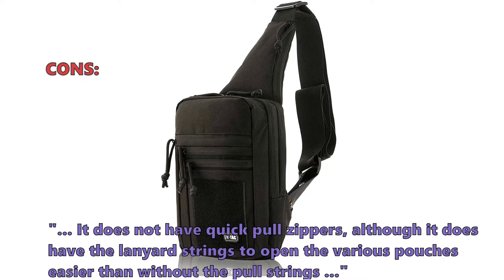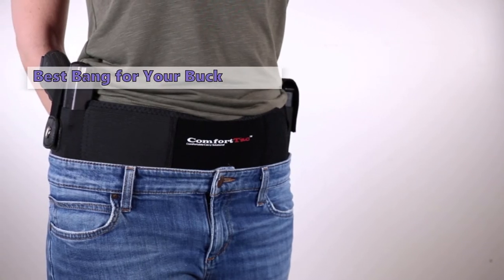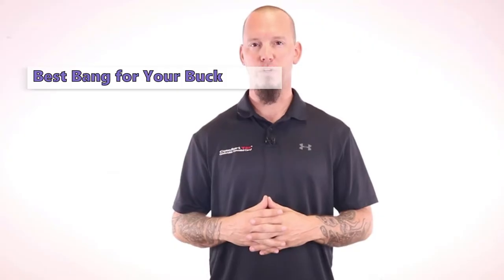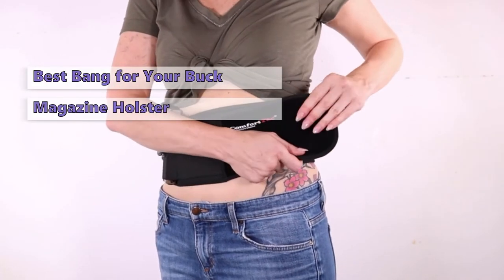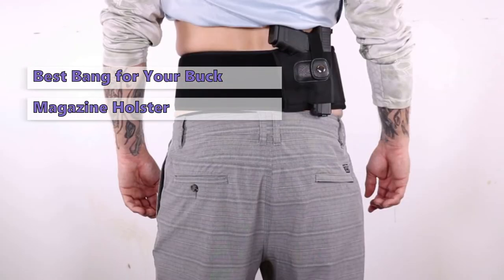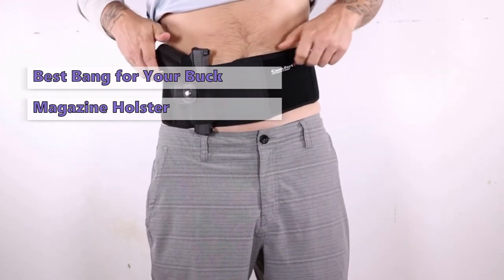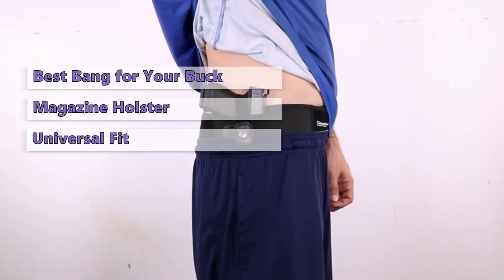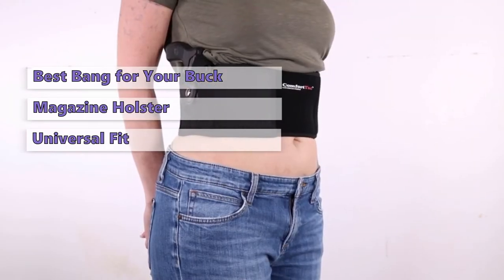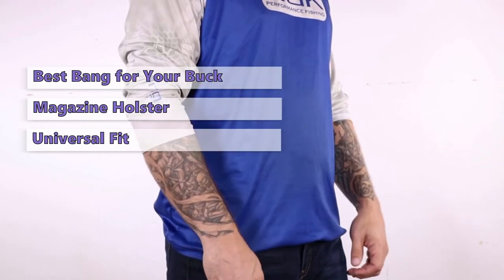At number one we have the Comfort Tack Belly Band Holster. With its inexpensive price tag and durable design, it's an excellent choice for those who want an easy and quick way to carry their firearm. It comes with extras like a magazine holster and a gun cleaning cloth. It has a unique knot retention system that lets you remove the holster and reholster your firearm without unbuttoning your pants. It has a universal fit and will work with just about any handgun. The draw orientation is vertical and the holster is stitched into the belt.